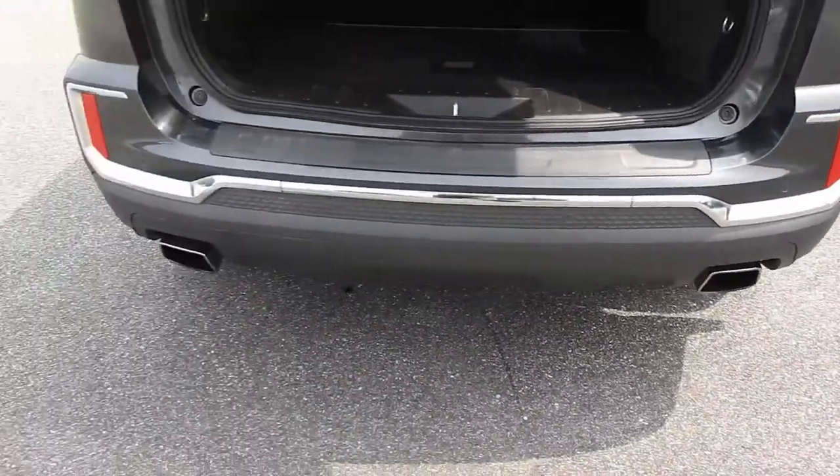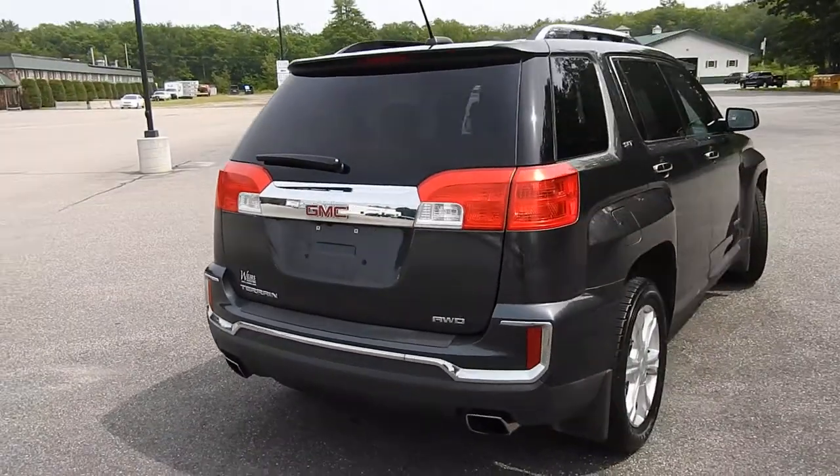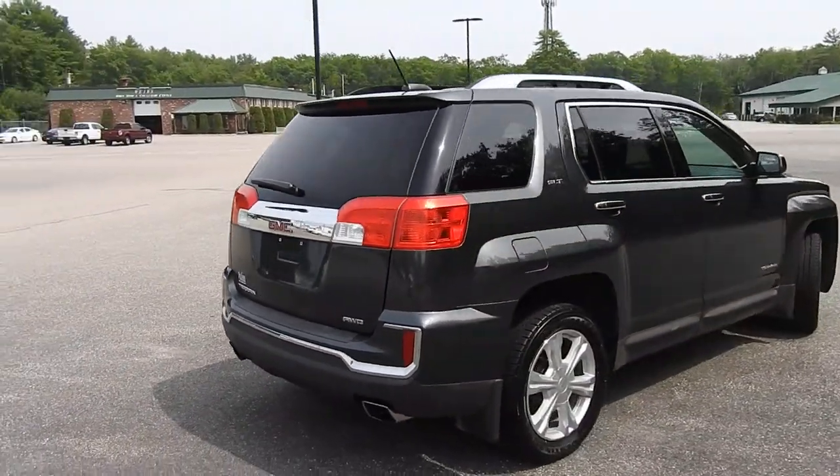As you can see, this vehicle has dual exhaust, so it does have the more powerful 3.6-liter V6 engine paired with that all-wheel drive system.